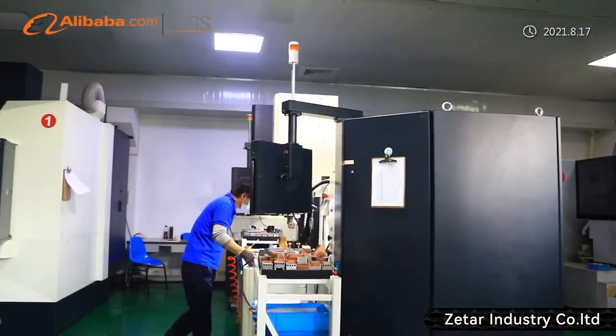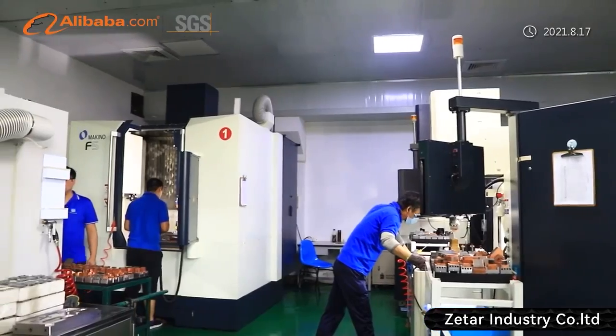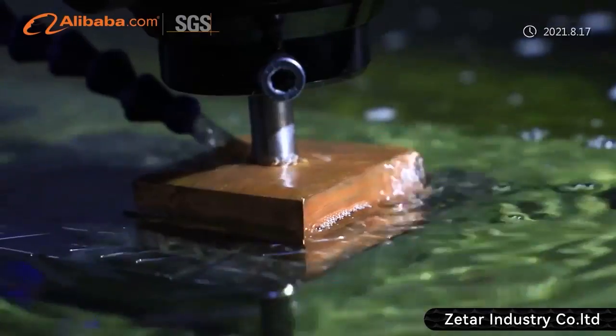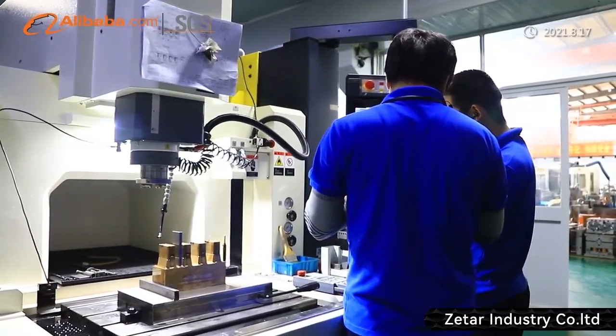25 staff focus on mold making. Our monthly mold output is 80 to 100 sets. The factory has mold making machines in-house. With high precision machines and well-trained mold workers, some molds can be finished in seven days.